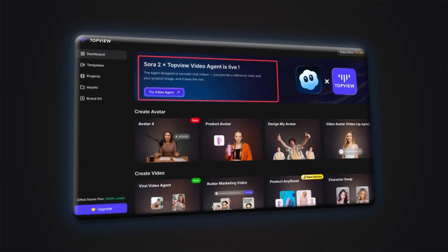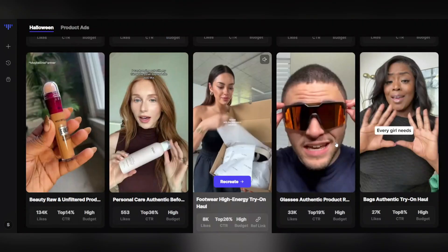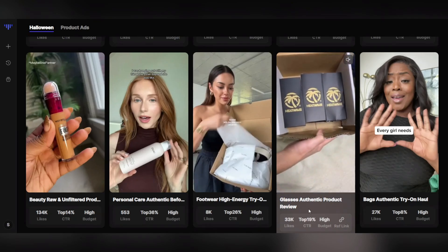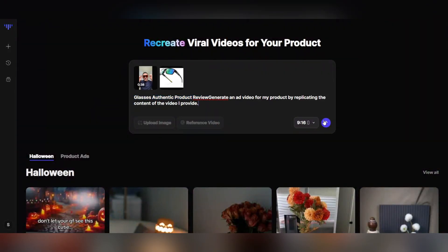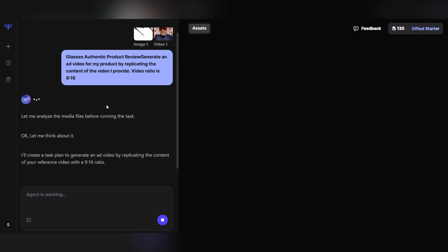Now go back to the TopView AI website. On the main page, open the Tools menu and select Sora 2 — this is the magic feature that turns a single image into a completely real and professional video. Just like before, upload the product image you downloaded from Amazon into the Upload Image section. Then move to the Reference Video tab and choose one of the ready-made videos available on the site, or upload your own sample video. The Sora AI will analyze your chosen reference and recreate the same style and atmosphere, but using your product image to build an entirely new and realistic video. All you have to do is click Generate Video or Create Video and wait a few moments while the AI works its magic.